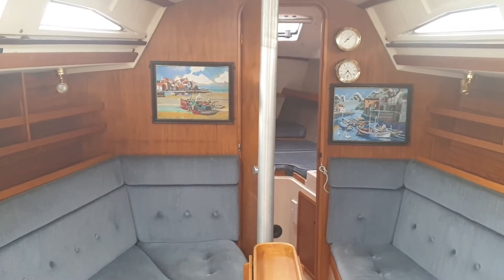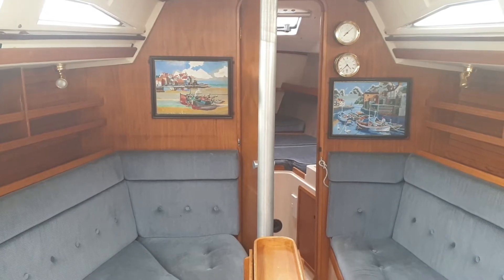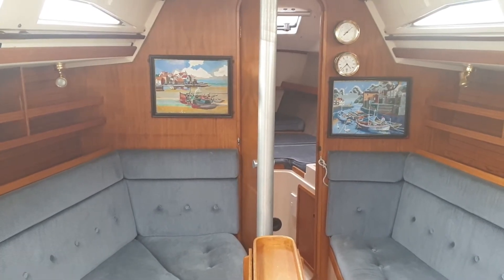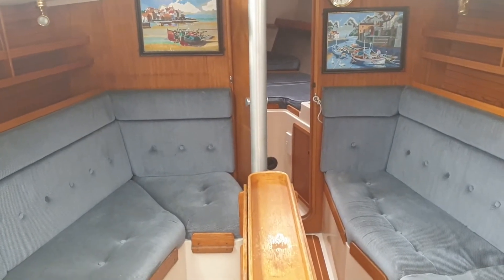Here we are with Boatshed Portsmouth and an MG335 which has just been vacated by the owner, and here we are doing our first video.